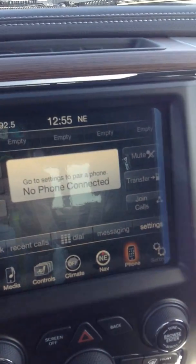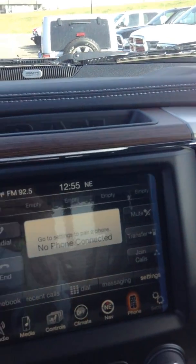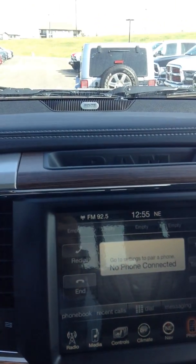Vehicle settings — I can't go in there unless the vehicle is on, but it basically lets you change your display theme, background colors, and adjust your wipers. You have automatic rain-sensing wipers as well.